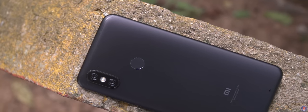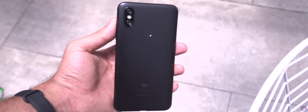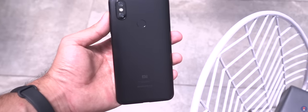Coming to the look and feel, they're both identical. The only difference you see, apart from the UI itself, is the Android One branding on the lower back of the Mi A2.